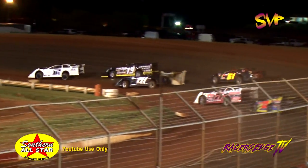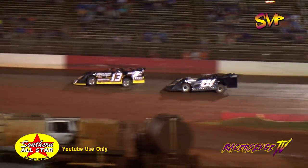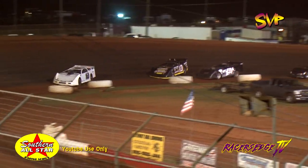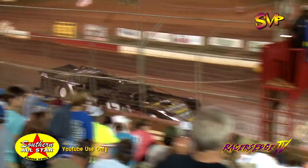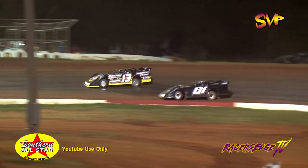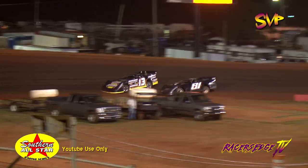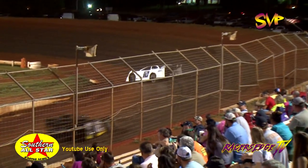In turns one and two they go. Joseph Joyner jumps up to an early lead with the number 13 of Scott Cook to follow behind him. Here comes Adam Cummings trying to work the inside of Cook as they work off turn number four. Lap one is now in the books. Jim Rogers trying to get up under the 61 machine. Only the top three advancing into the show.